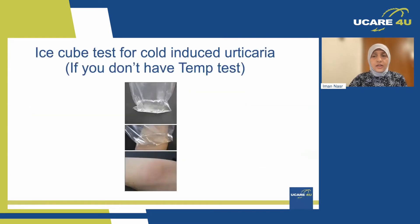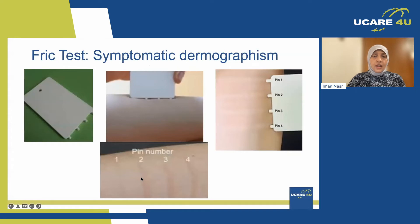In centres that don't have this test, we use the ice cube test, where we put an ice cube in a plastic bag and place it on the arm for five minutes. A positive test would be swelling, raised skin, and some redness on that area.